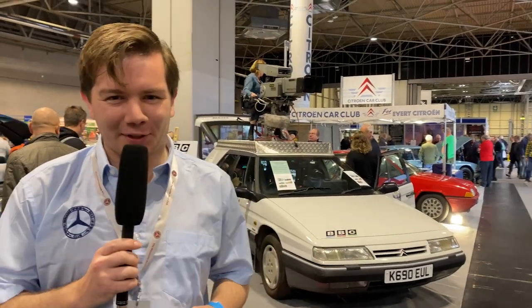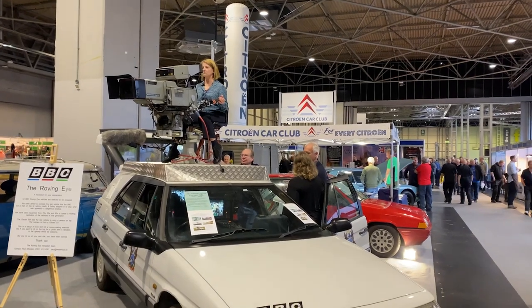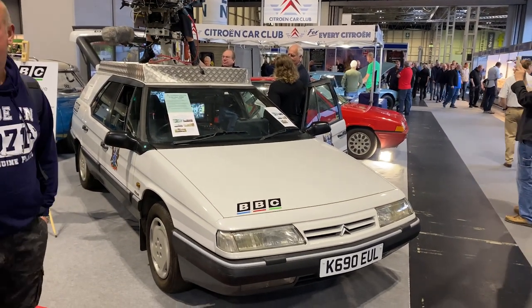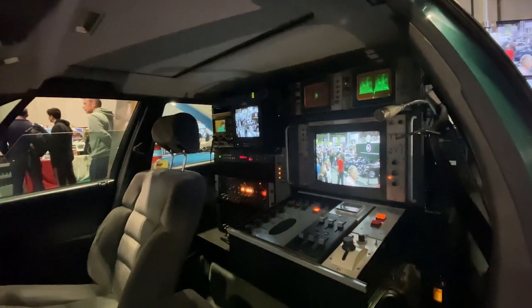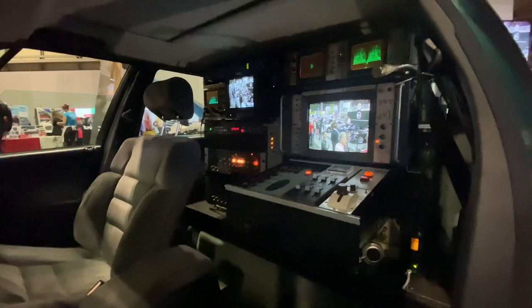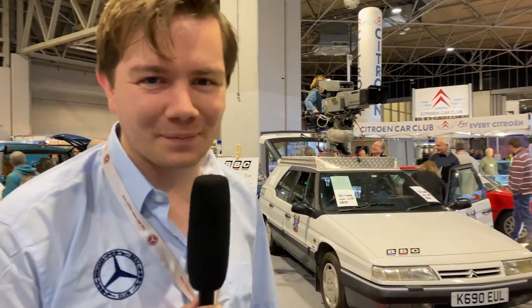We've also got a Citroën XM Safari here — the estate version — which is a BBC camera car. These and the CX before them were very popular camera cars, especially for horse racing alongside the tracks, getting very smooth footage of races. This is a turbo diesel XM — very nice.